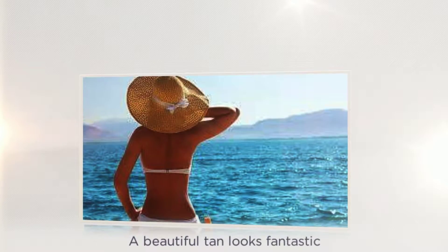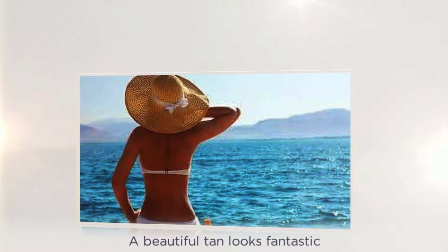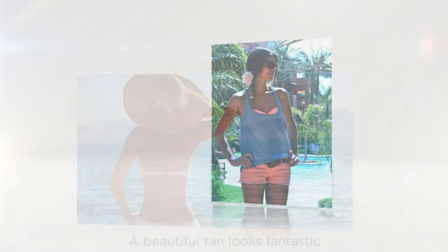A beautiful tan looks fantastic and projects healthy and attractive skin. Sunshine may be free, but it's not always around, especially for those living in the Sedro-Wooley area in Washington.